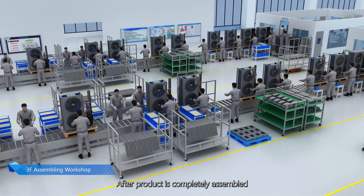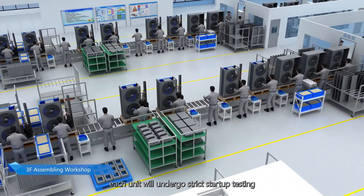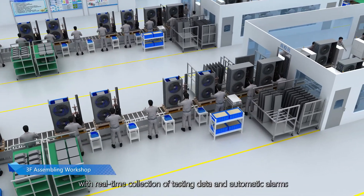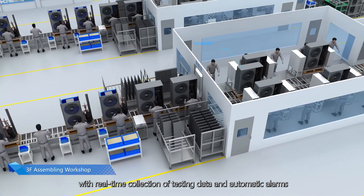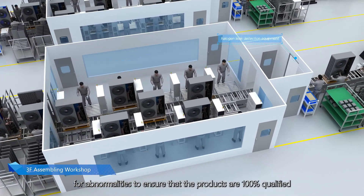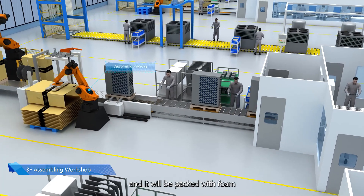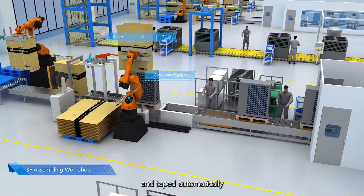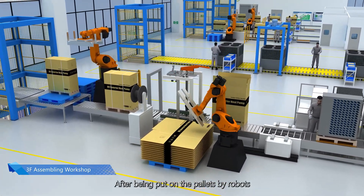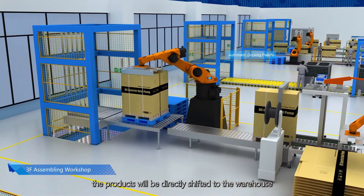After a product is completely assembled, each unit undergoes strict start-up testing with real-time collection of testing data and automatic alarms for abnormalities, ensuring that products are 100% qualified. Products are then packed with foam, cased, sealed, and taped automatically. After being placed on pallets by robots, the products are directly shifted to the warehouse through elevators and AGV.